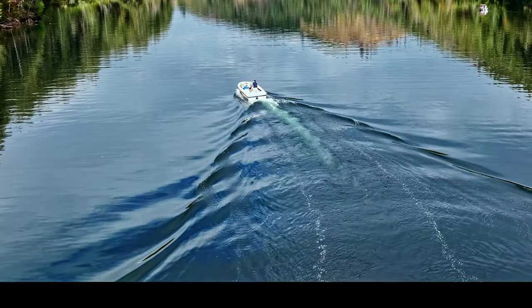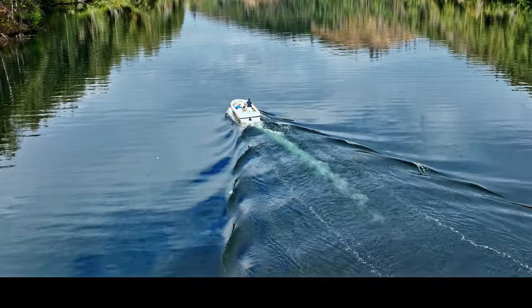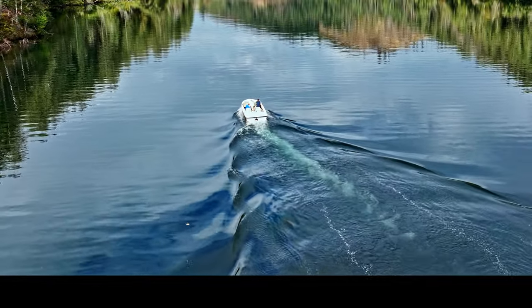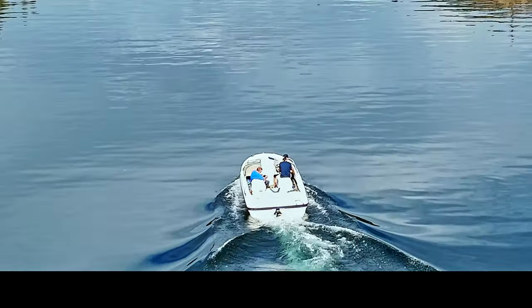Love watching the wake here — see how she just feathers out. You can see we just kind of idled around. We didn't really get onto it too hard, maybe cut it up a couple of times, but not full bore for very long.